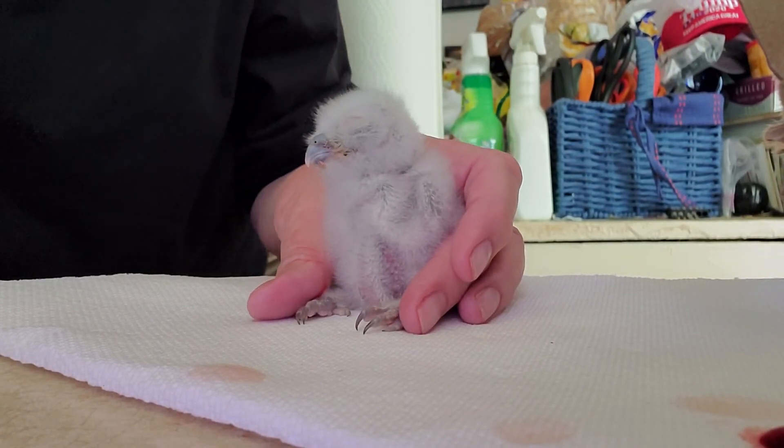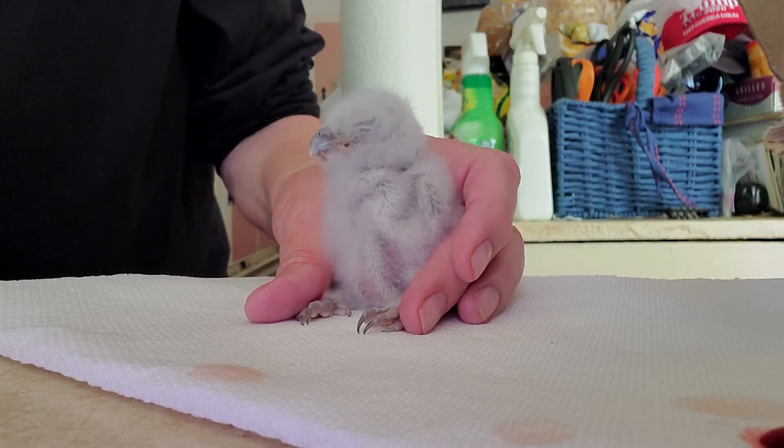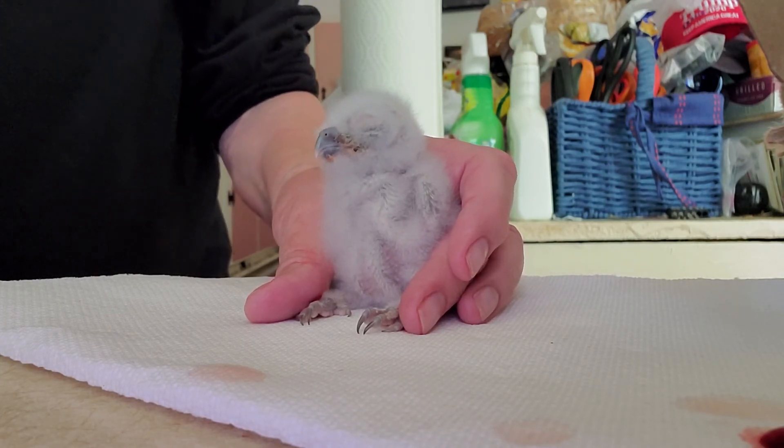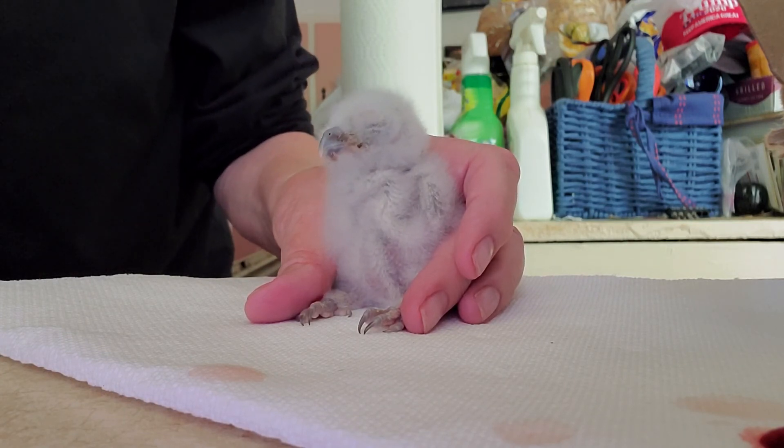A shout out to the vets down in Decatur — Call for Pet's Sake. Either the vet or a tech or somebody was nice enough to take him home last night, and they fed him at about a little before seven this morning.